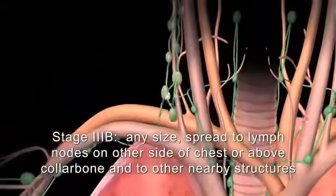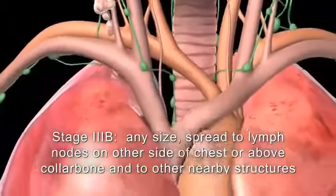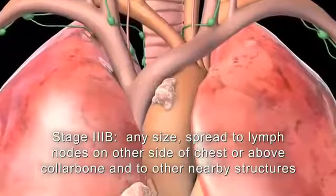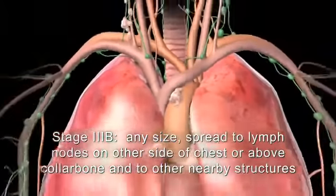In stage 3b, the tumor has spread to lymph nodes above the collarbone or on the other side of the chest. The cancer may have spread to nearby structures or to more than one place in the same lung.